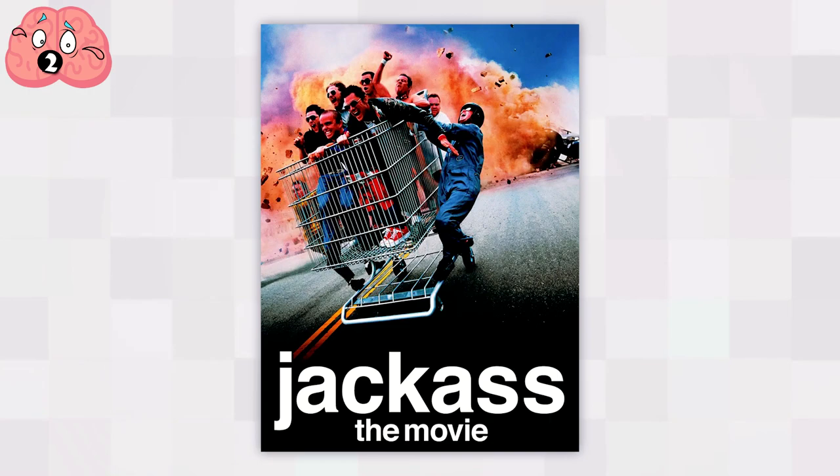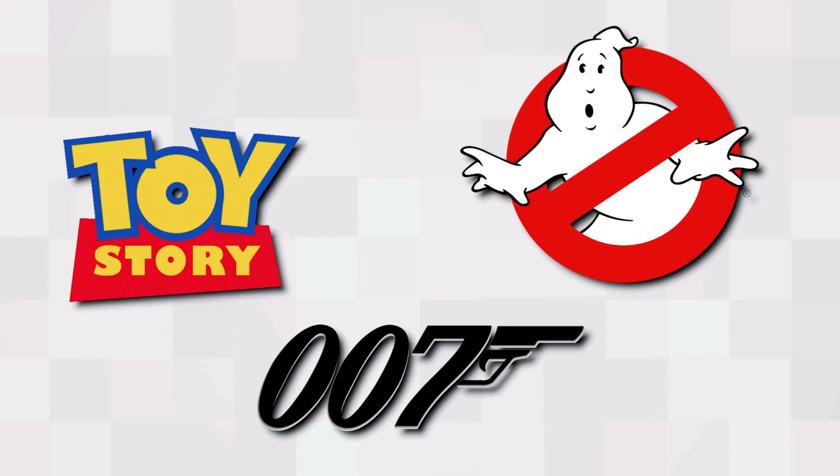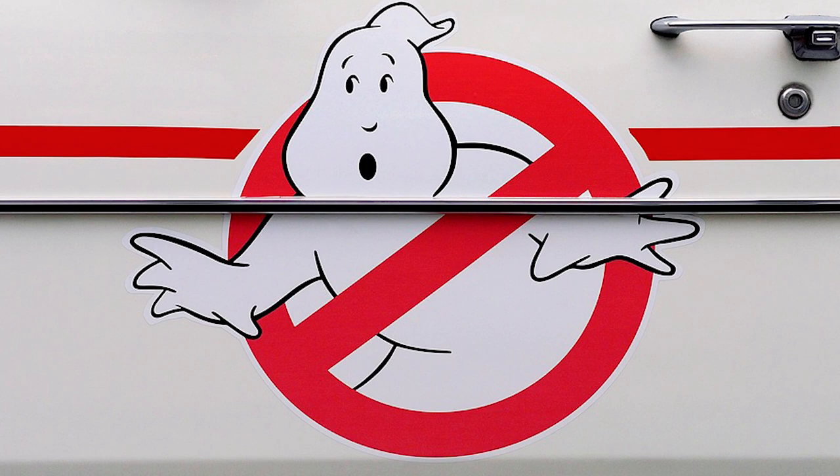Before we get to our number one, let's look at some famous logos that didn't make the top 10 — our honorable mentions. First, Ghostbusters. The world-famous logo for the movie was also the logo of the Ghostbusters themselves and adorned their uniforms and car. It's a pretty simple logo, but if you look closely, you'll see that the ghost actually looks scared.